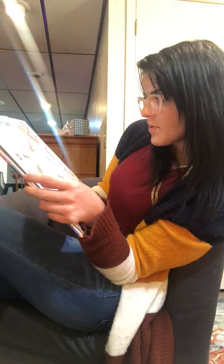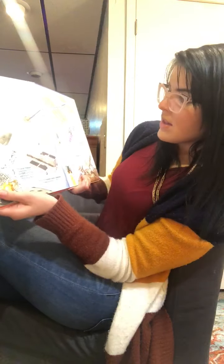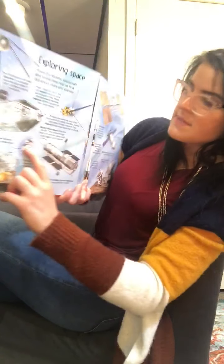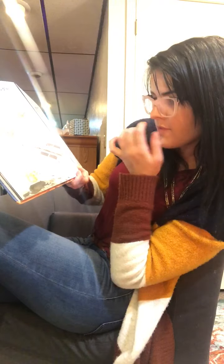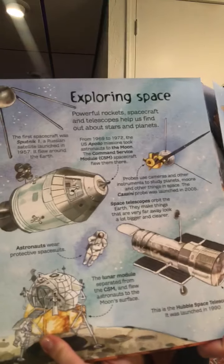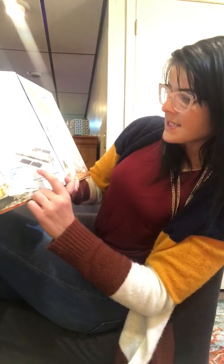Space telescopes orbit the Earth and they make things that are very far away look a lot bigger and clearer. Astronauts wear protective space suits. The lunar module separated from the CSM and flew astronauts to the moon's surface. And this is the Hubble Space Telescope, launched in 1990.